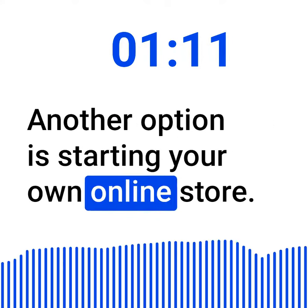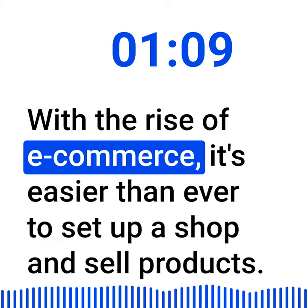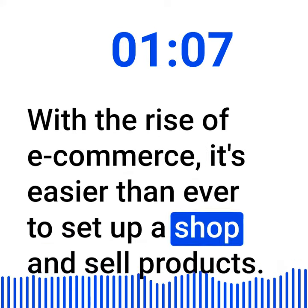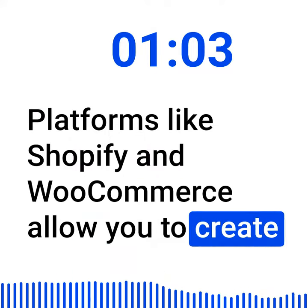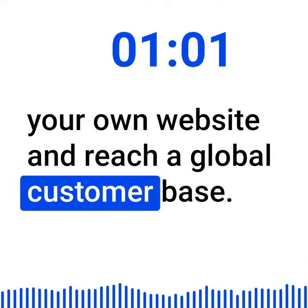Another option is starting your own online store. With the rise of e-commerce, it's easier than ever to set up a shop and sell products. Platforms like Shopify and WooCommerce allow you to create your own website and reach a global customer base.